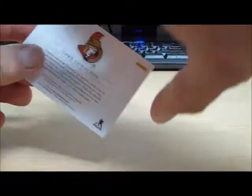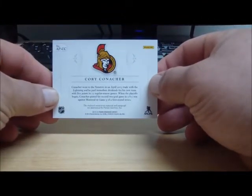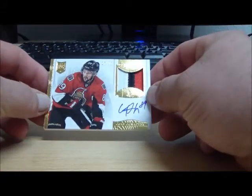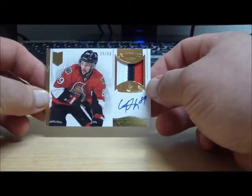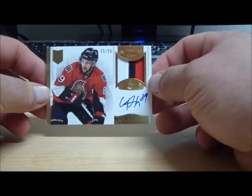And our last card — we have for the Ottawa Senators, Corey Conacher (that's how I pronounce it). We have a horizontal patch autograph numbered to 99. And this is going to Michael Storto. Michael Storto with the Senators on the last card.